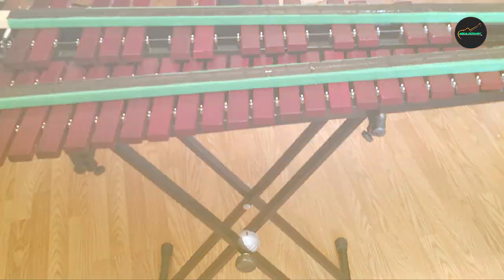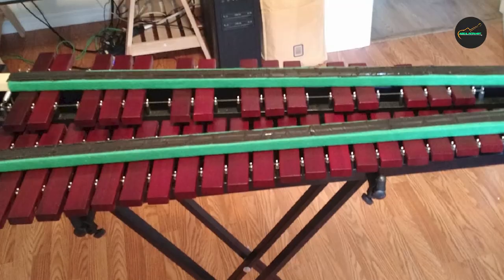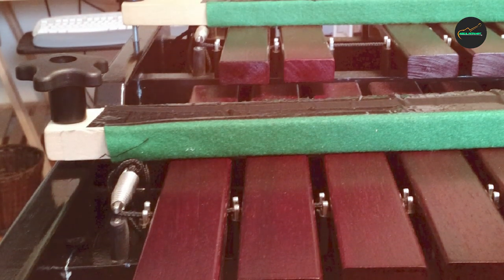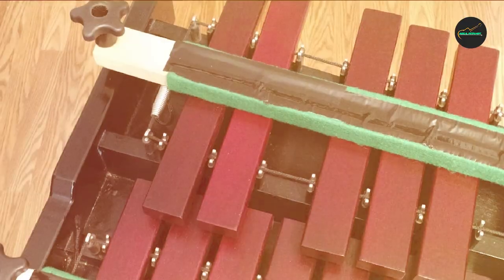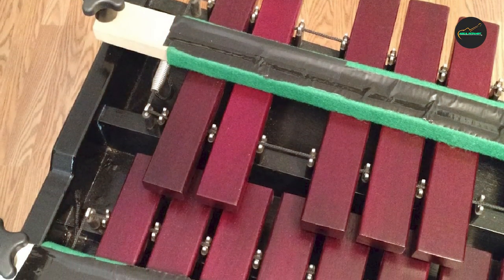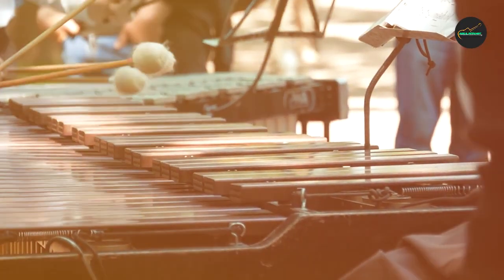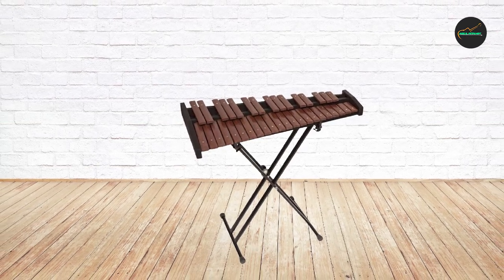It is easy to transport and store, making it an ideal instrument for musicians who are always on the go. The Xylophone also comes with a sturdy carrying case, which provides excellent protection and makes it easy to transport the instrument wherever you go. The Stag Xylophone also comes with a set of mallets specifically designed for the instrument. The mallets are comfortable to hold and produce a high-quality sound when striking the keys.